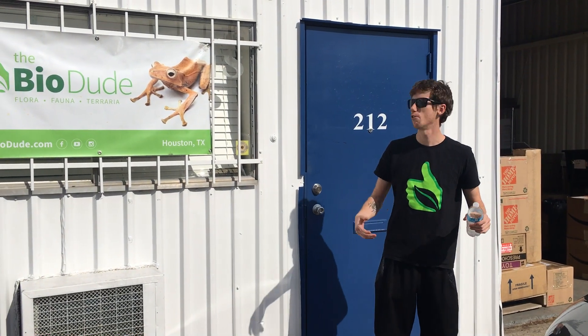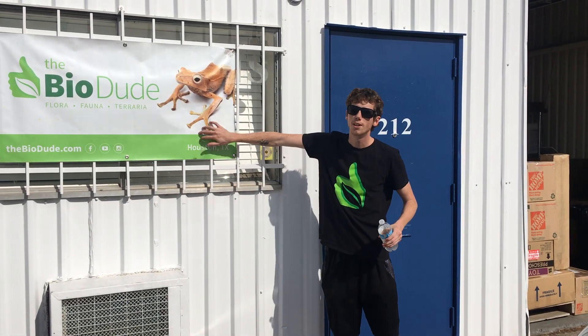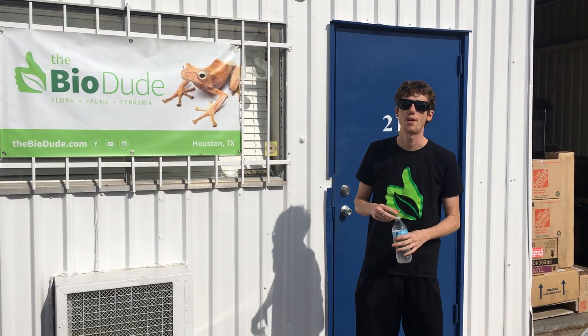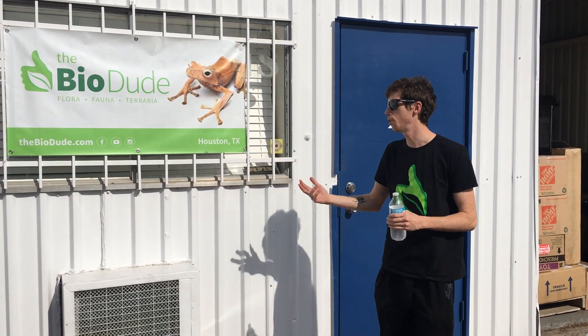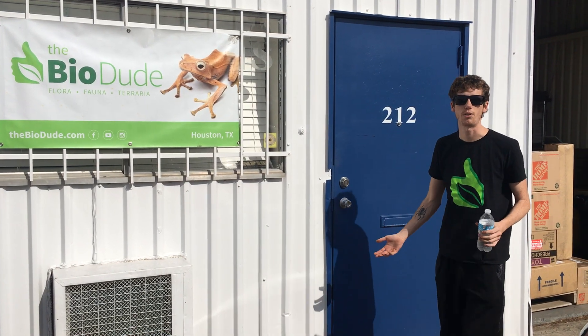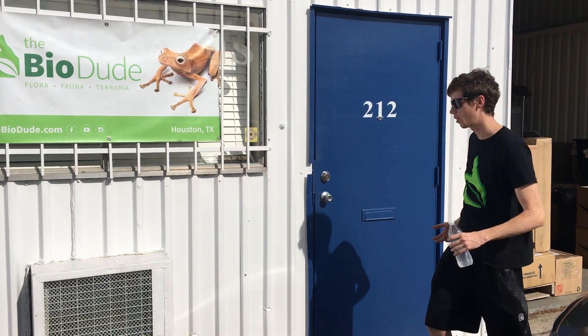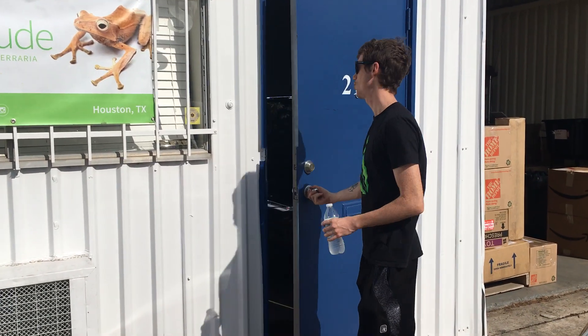Hey guys, Josh Halter here, owner and founder of the Bio Dude down here in Houston, Texas. It is the beginning of November and I am doing a complete walkthrough today of my upgraded 3,000 square foot warehouse as well as the additional showroom that I am working on building. Let's go on in here, shall we.